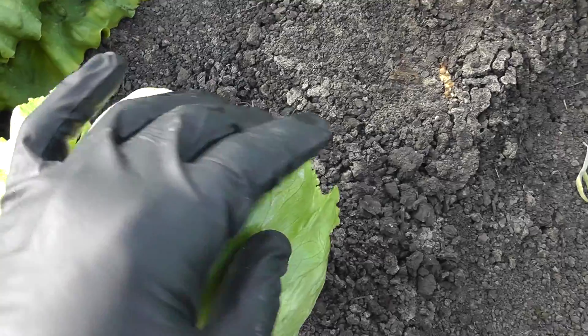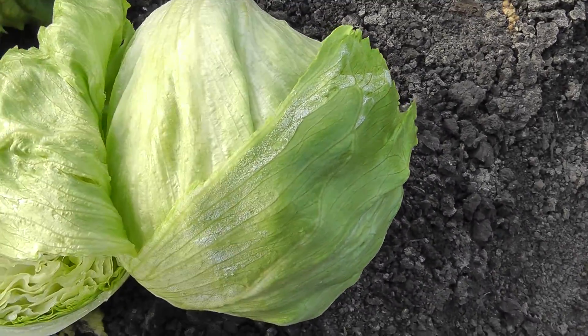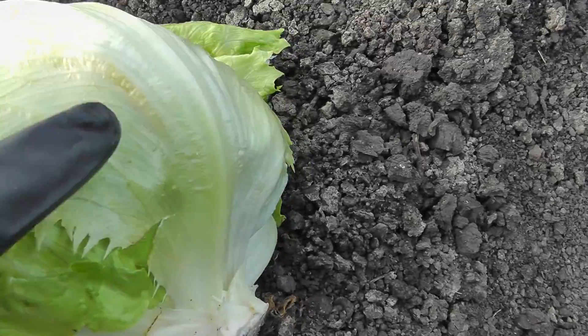This can also affect value-added salads, where we might see some discoloration or brownish or orange stain develop on some of the iceberg lettuce — you can see a little bit of it there.